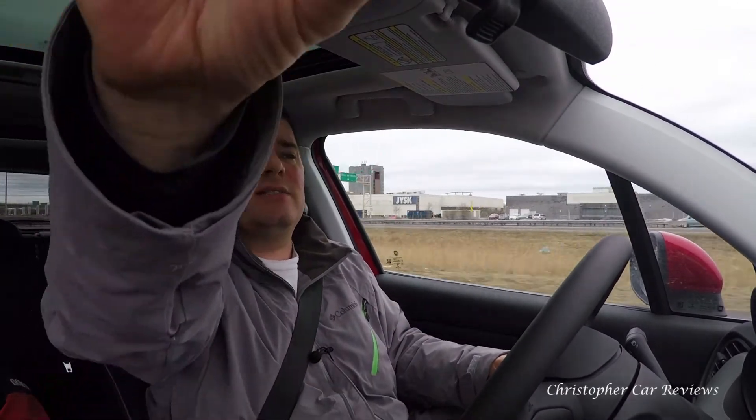The visibility is pretty good overall. There's a big A-pillar, but they all have big A-pillars these days. The exception is the rear-view mirror — it's super small, way too small. However, the side rear-view mirrors are very big, which is fine.